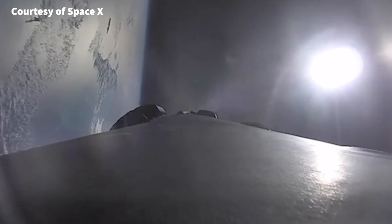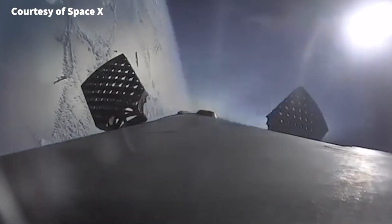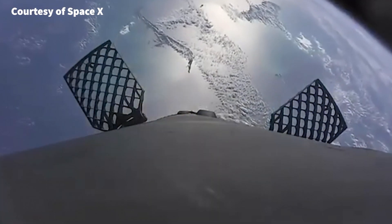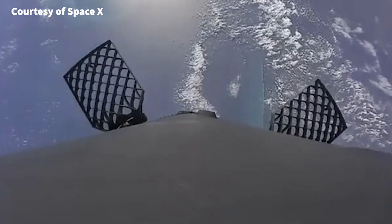the rocket made history by capturing stunning footage of its journey to space and back. SpaceX recently released an onboard view of the entire flight, giving us a glimpse of what it's like to travel to space and back.